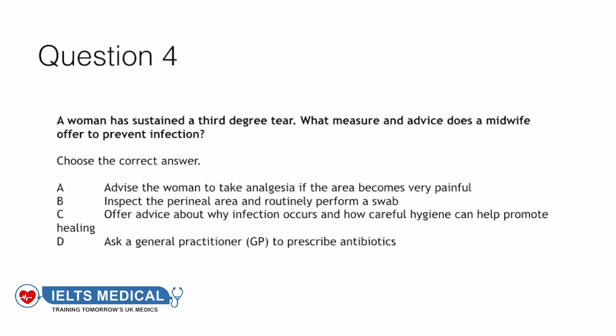Question four: A woman has sustained a third degree tear. What measure and advice does a midwife offer to prevent infection? Advise the woman to take analgesia if the area becomes very painful; inspect the perineal area and routinely perform a swab; offer advice about why infection occurs and how careful hygiene can help promote healing; or ask a GP to prescribe antibiotics? The answer to this question is C — offer advice about why infection occurs and how careful hygiene can help promote healing.